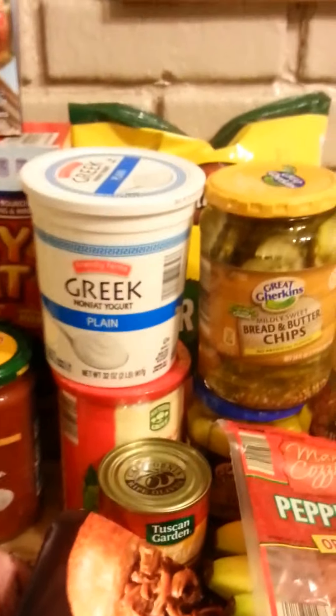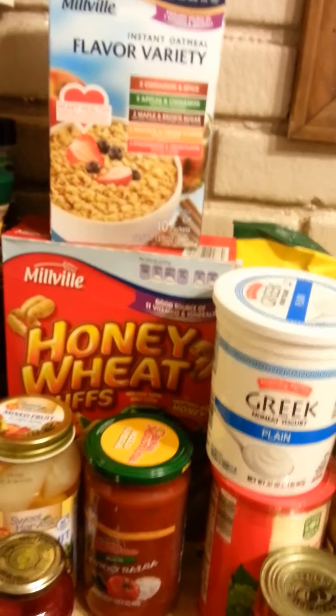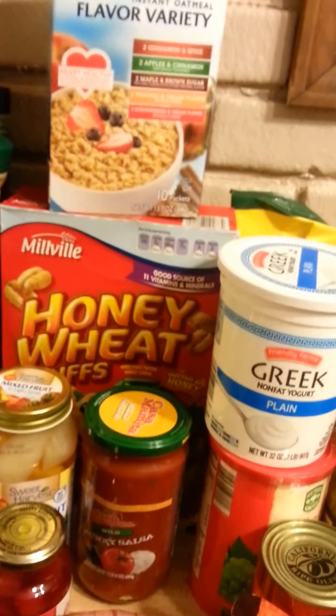Hello guys. I thought I would bring you a grocery haul. We went to Aldi's and we also went to Tuesday Morning. But first I'll be doing the Aldi's haul and I'll show you everything that we got from there.